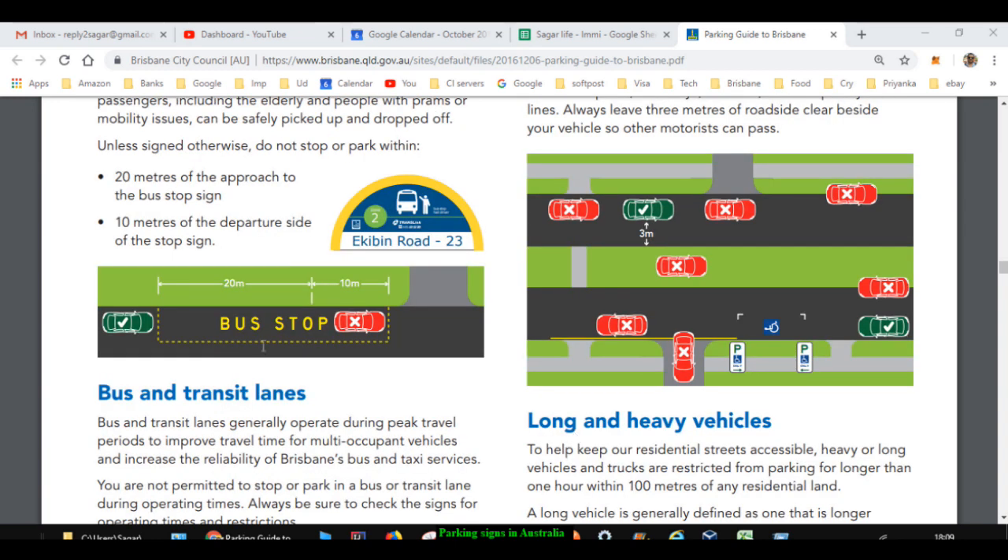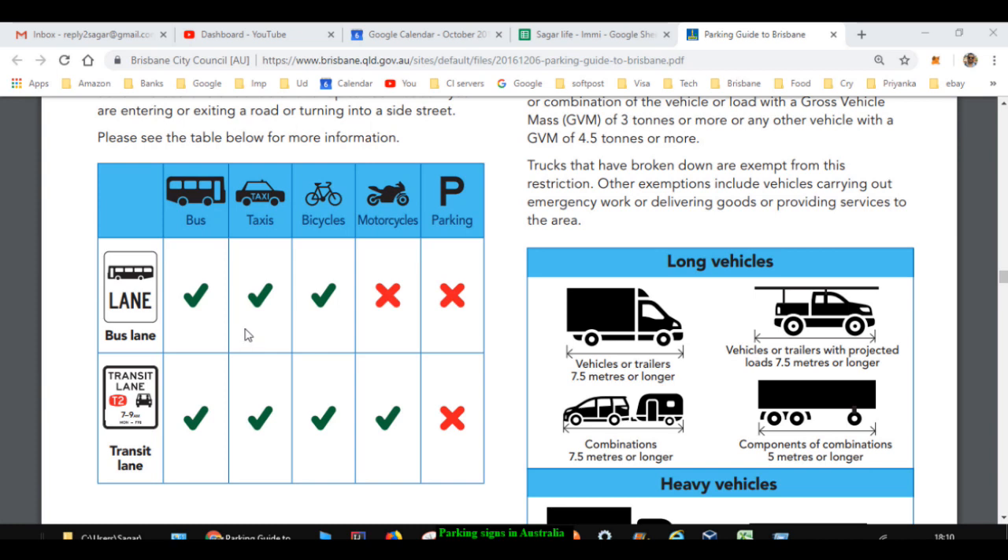When parking near a bus stop, you can't park very close to it. You have to keep a safe distance — 20 meters on the approach to the bus stop sign and 10 meters on the departure side of the stop sign. That is how you can park near a bus stop.